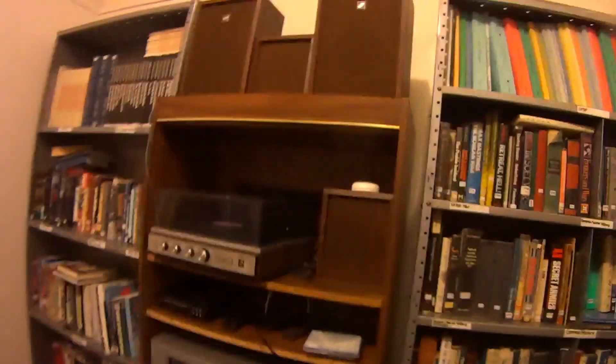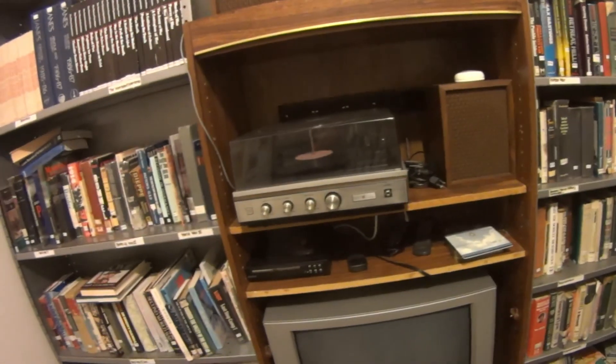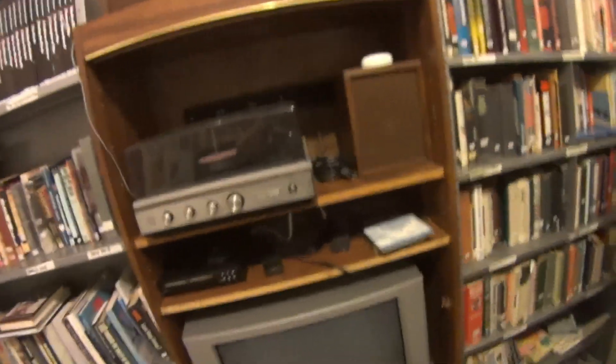They didn't actually show me this room. I don't know what this is, but there's an old surround sound system.